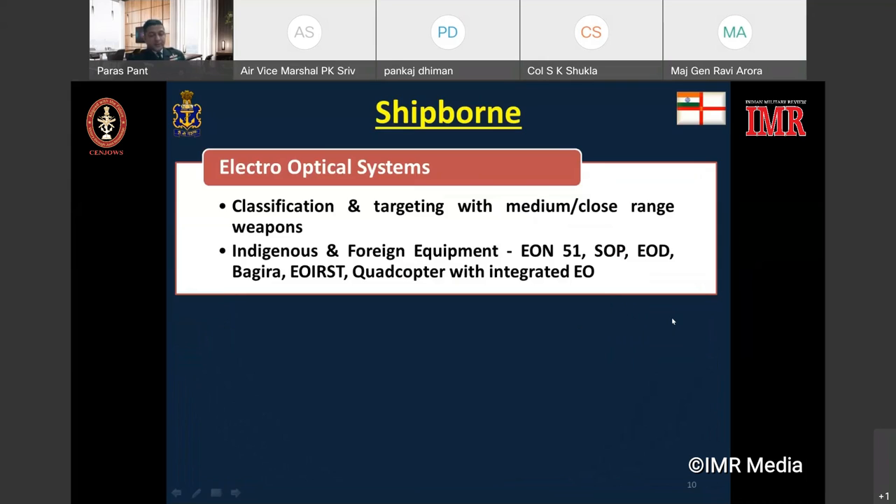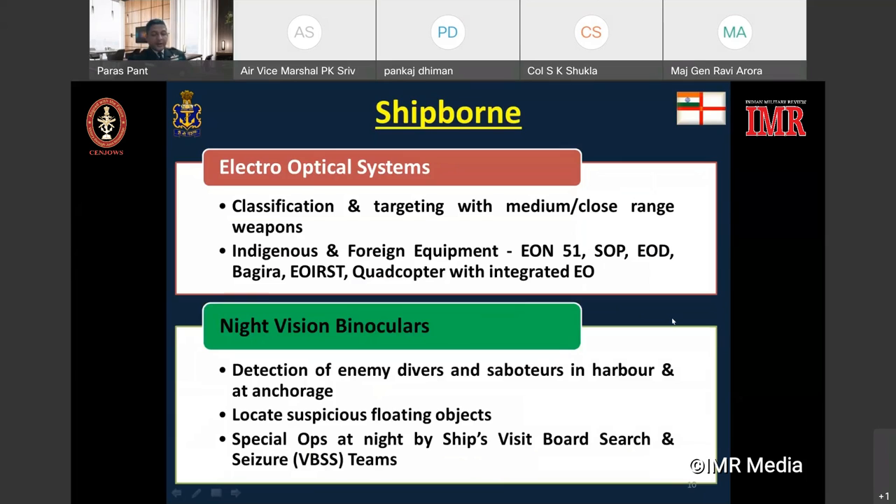Ship-borne electro-optical systems assist the operator on board ship in classification of targets at night for further engagement by medium-range and close-range weapon systems. The Indian Navy presently has a plethora of Indian and foreign OEM equipment, including the indigenous EON-51, the SOP manufactured by BEL, the imported EOD, electro-optical device Bagheera, EO RST which is an electro-optical infrared search and track system, and the latest quadcopter with integrated electro-optics used for classification and targeting. Night vision devices such as night vision binoculars, thermal imager sensors, thermal contrast sensors, closed-circuit televisions and infrared sights are also being used extensively on board Indian naval ships and submarines.